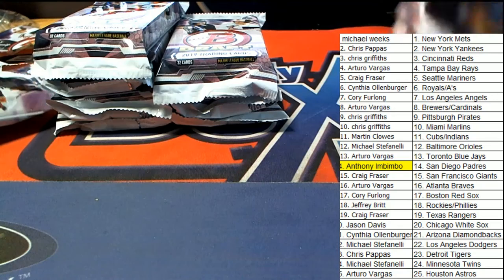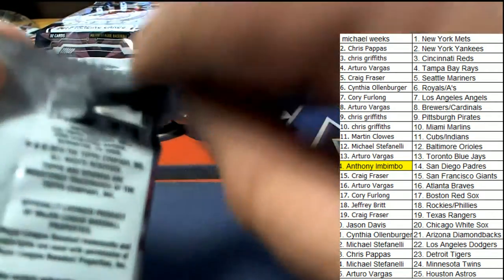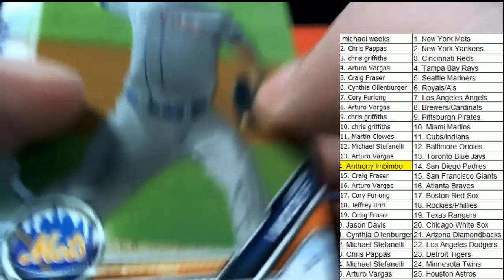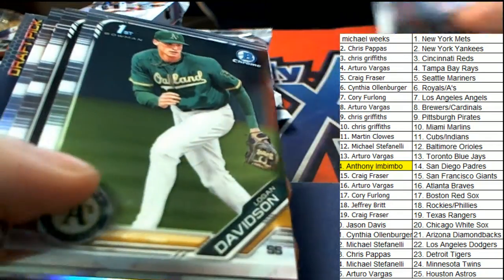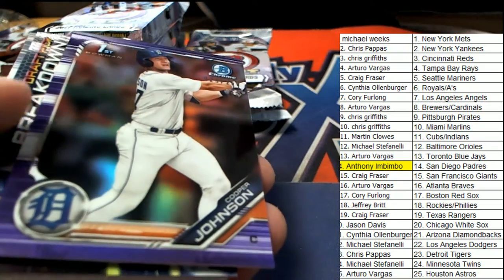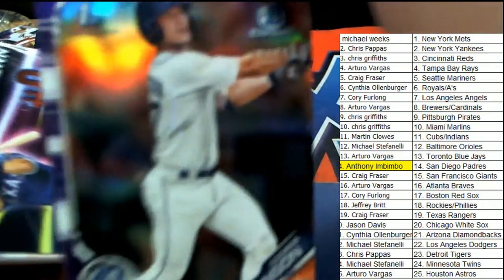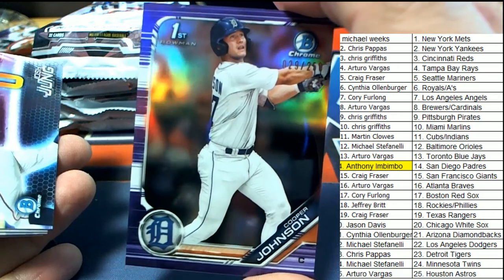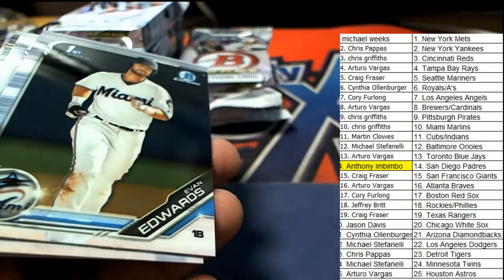I'll have what he's having — what did you have for breakfast? So two autos in and Anthony has come away with the first two autos in the box break here of Bowman Draft, and we're just digging for treasure. Looking for that next big hit, and here's a Cooper Johnson — and that is going to be a Tigers numbered to 250, Cooper Johnson draft pick. Nice!